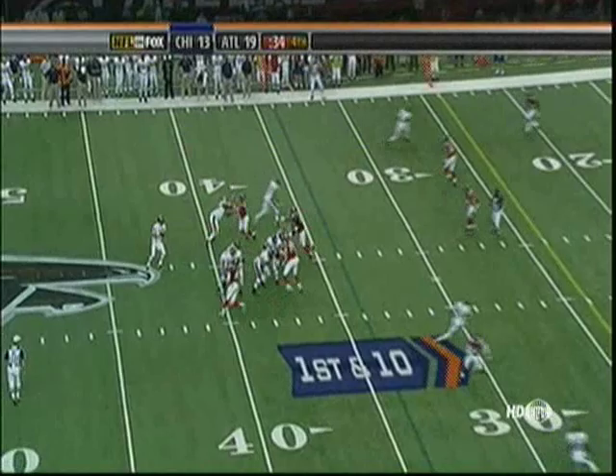Across the middle, it is Hester, to the 17 — first and goal. For those of you just joining, it's Chicago with the ball at the Atlanta 17, down by six, heading to the end zone.